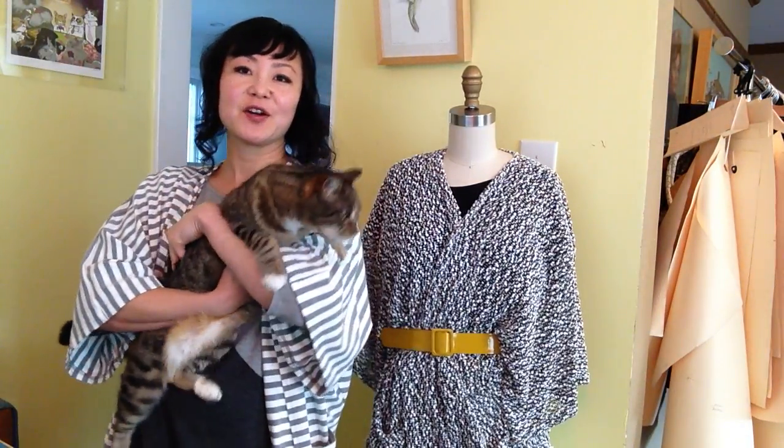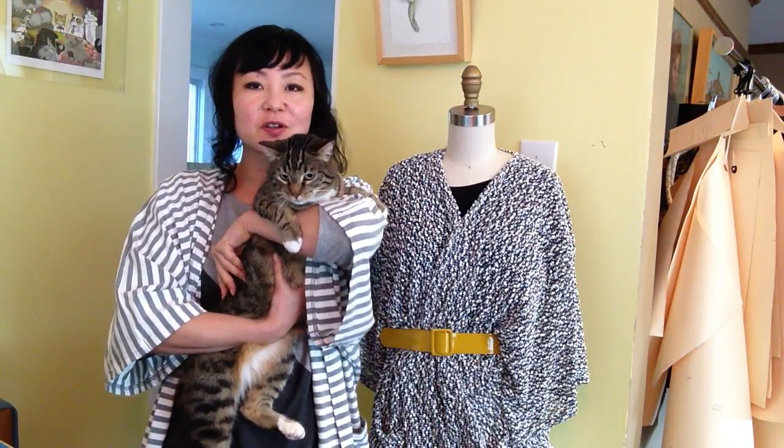Hi everyone! This is Sherri Koyama, founder and designer of Harumi K Women's Wear in Oakland, California. This is Kiki, my junior studio assistant. Say hello! And we're here today to show you how to style a Komodo cardigan three different ways.